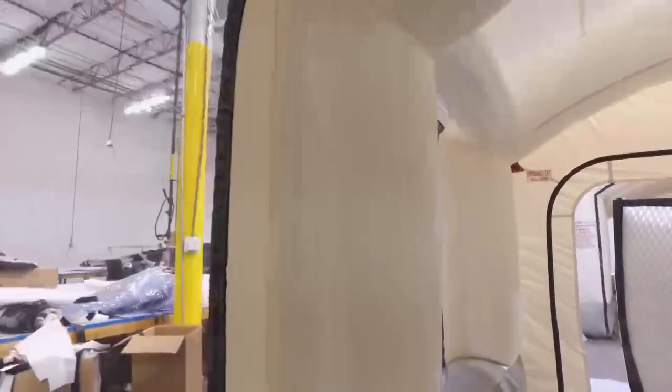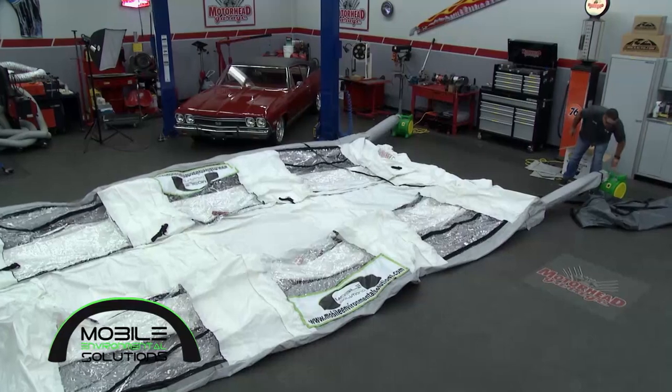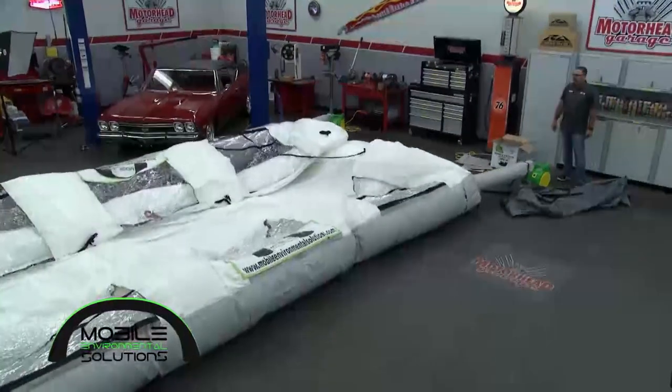But when setting this up, doesn't that take a long time — setup time and teardown? You'd be surprised. You unroll it just like you would a mattress, plug it in, and it's usually up in less than two or three minutes. That's pretty amazing. So it keeps productivity up. Absolutely.